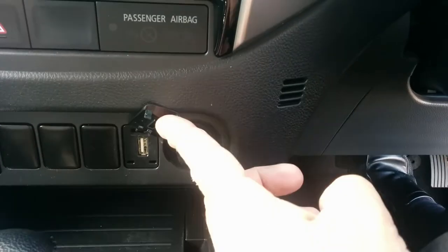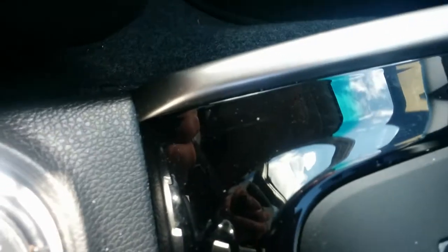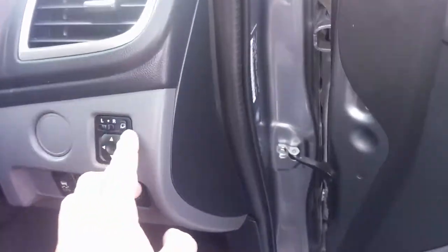CD player, USB, 12-volt power outlet. All your full driving changes right there at your fingertips — has your high and your low settings as well. Quite a decent console area with plenty of space in there. There's your sunglass holder, and there's that little button there to fold your mirrors in if required.